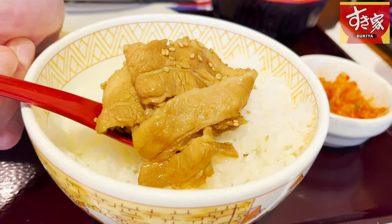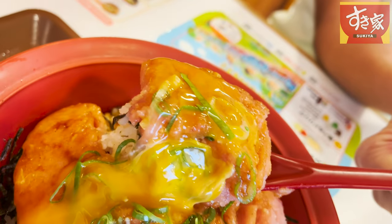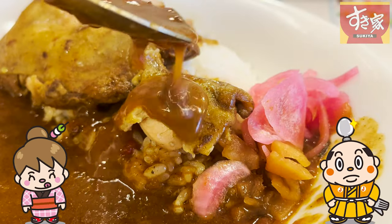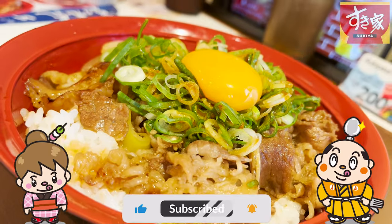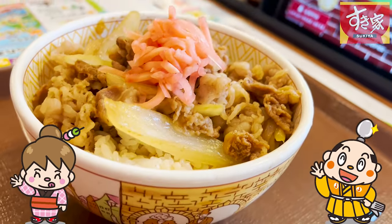Sukiya has a lot more to offer than just beef bowls, so you'll never get bored no matter how many times you come back. If there's a restaurant you'd like me to introduce, let me know in the comments. Please like and subscribe to my channel too. That's it for today — see you in the next video.